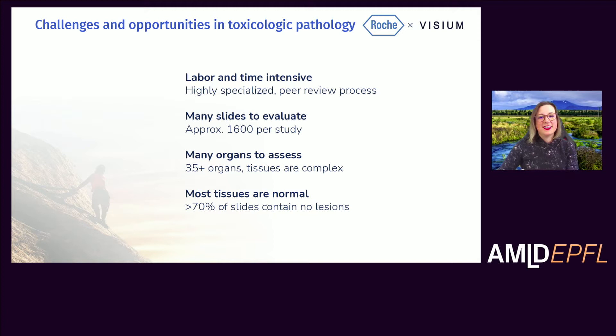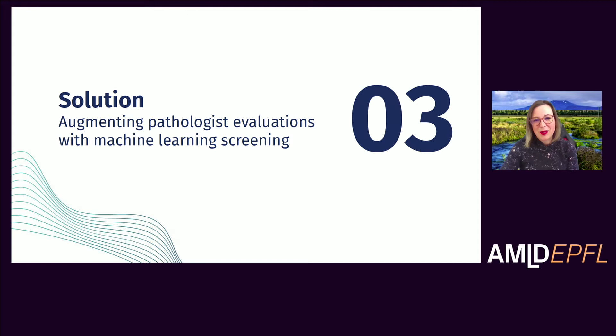Most of the tissues a toxicologic pathologist looks at are normal. Nonetheless, as important lesions can be subtle, they need to spend a lot of time very carefully looking at all of the slides in the study. That means pathologists are spending most of their time looking at normal slides that are not bringing the key information about the toxicity mechanisms or potential therapeutic window of the compound. Now I'm going to hand it over to Matteo, who's going to tell you more about how we tackled this challenge.